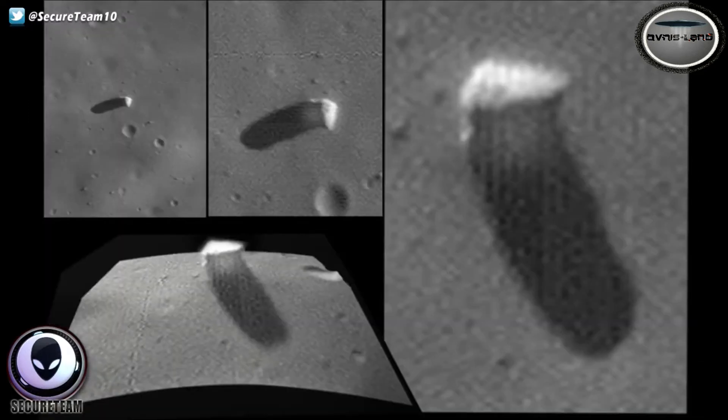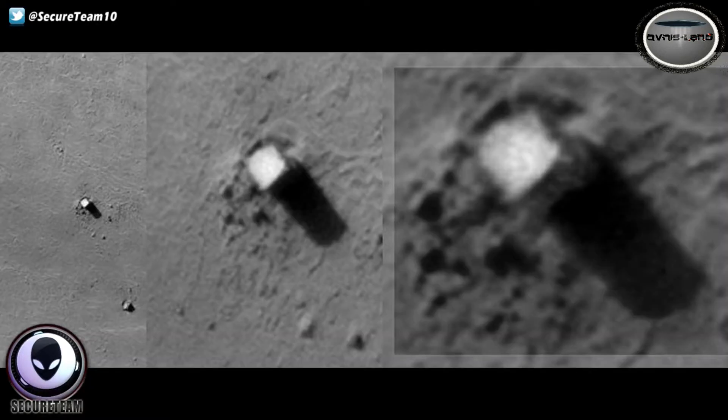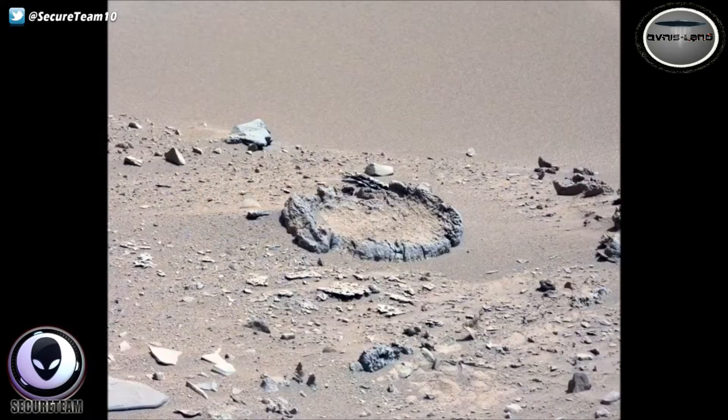There have been so many instances of strange artificial structures found on Mars — there's just too many to count. You'll have to go back through my past videos, but let me know what you think about this circular formation of rocks.